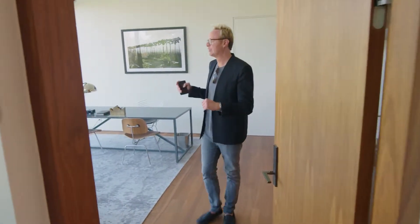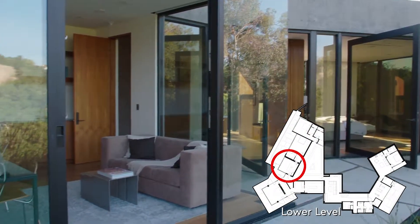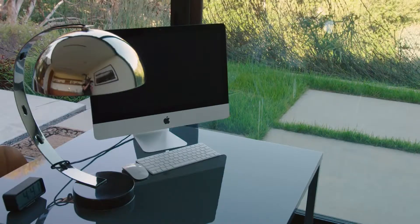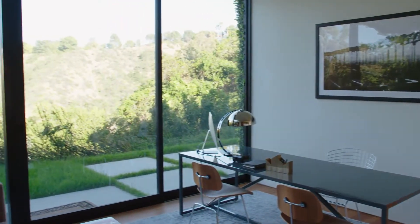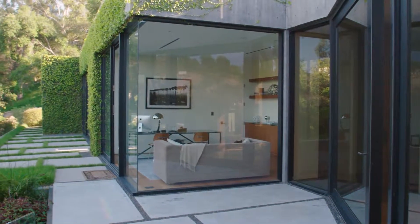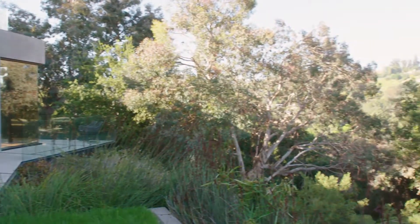Originally designed to be part of the master bedroom, this retreat could be a nursery or a sitting room. What they've done here is envisioned it as an office. Once again, you've got doors that open up to the outside, giving you incredible access to nature, greenery, fresh air, and four acres of trails around you.